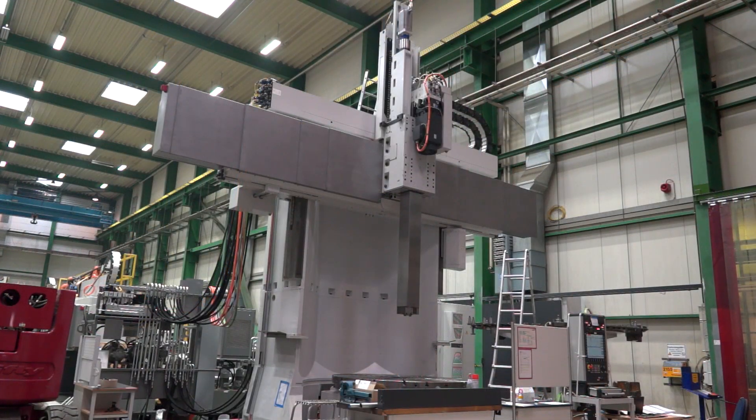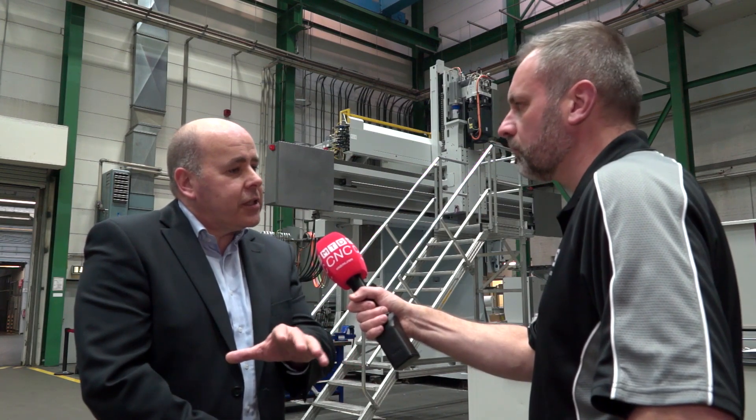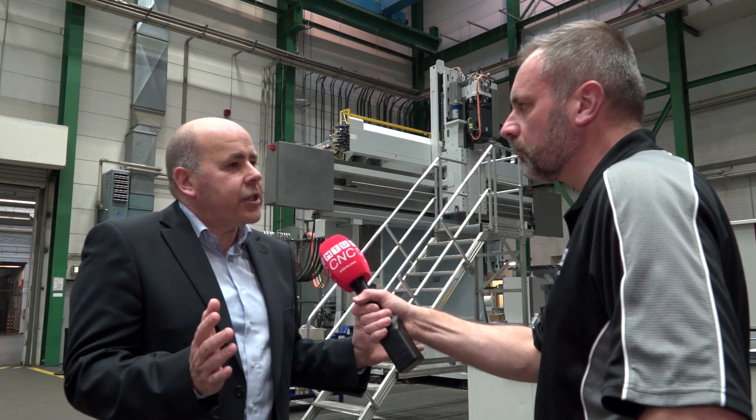In front we have a palletizing system, and the pallets can be moved from the VTL directly to the gear hobbing machine and then on to the grinding machine, so that all machining operations can be finished in this setup.